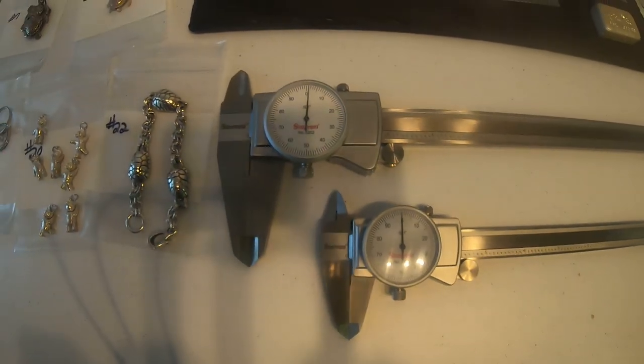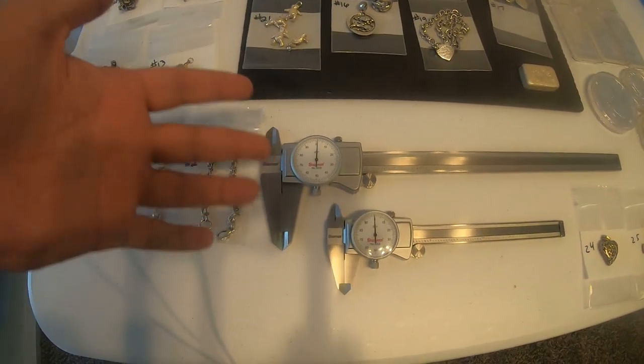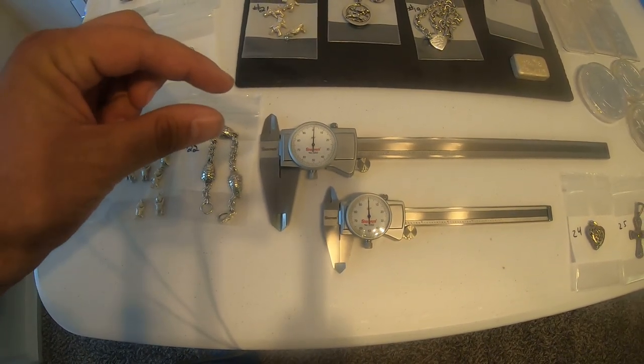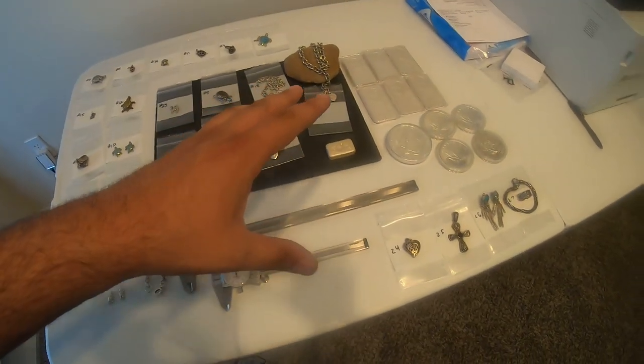Those are not going to be for sale — we're using that to take some measurements, accurate to one thousandths of an inch, just a little bit.